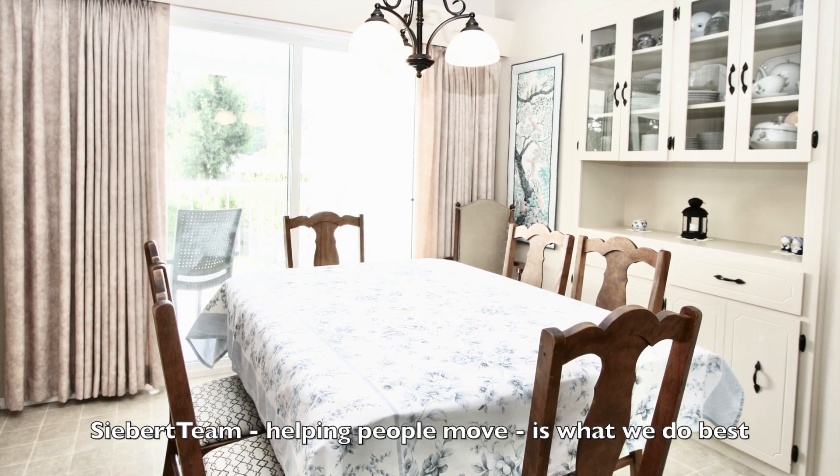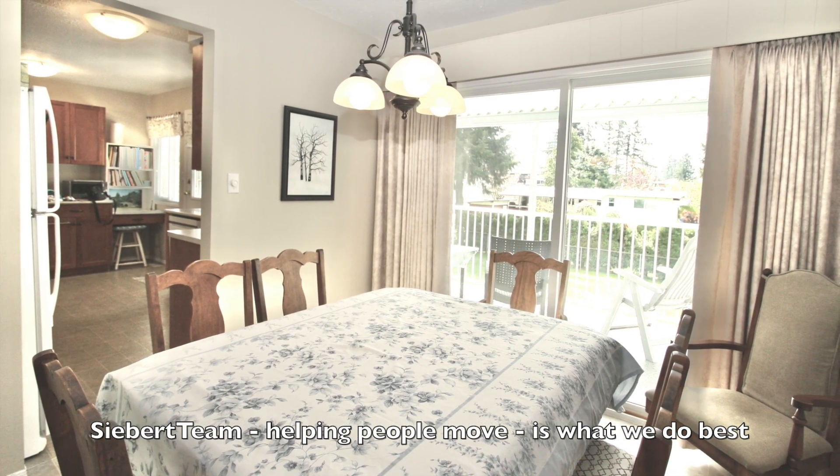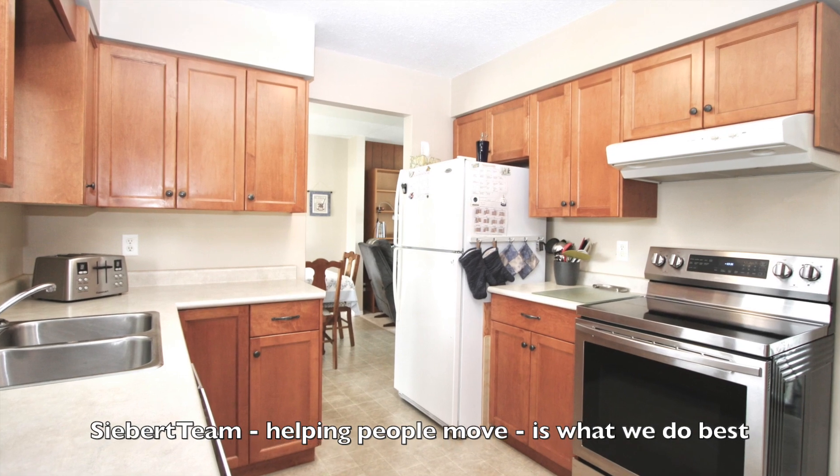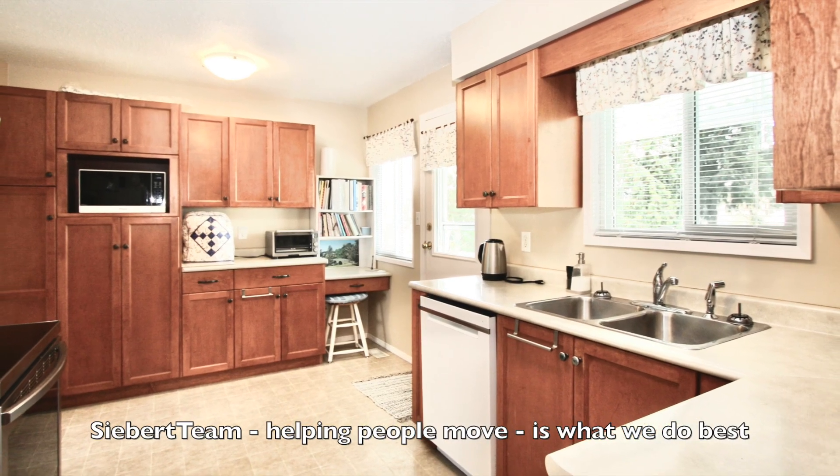Off the living room is a dining area with access to the deck and the backyard. Updated kitchen with updated cabinets and countertops.